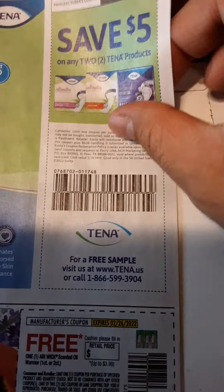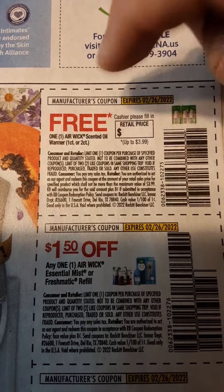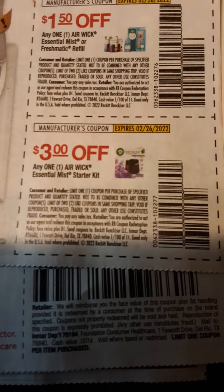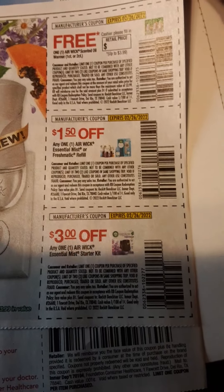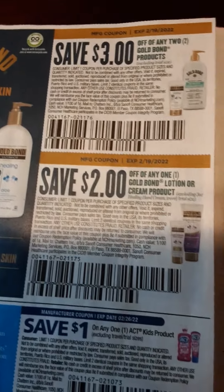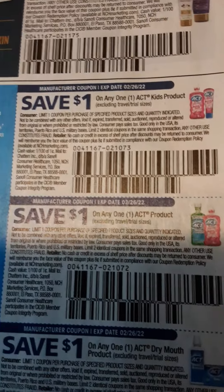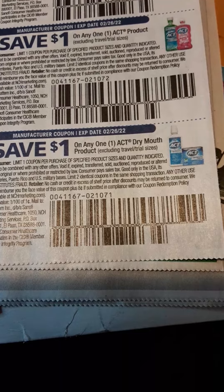We have $5 off of two Tena products. Then we have a free Airwick Scented Oil Warmer — I may have to use that in some of my buys on Saturday. $1.50 off on an Airwick Essential Mist Freshmatic Refill, and $3 off on an Airwick Essential Mist Starter Kit — these might be really good for the clearance on Saturday, when Dollar General does extra 50% off on things already on clearance. $3 off on any two Gold Bond products, $2 off any one Gold Bond lotion or cream, $1 off one Act Kids product, $1 off any one Act product, and $1 off any one Act Dry Mouth product.